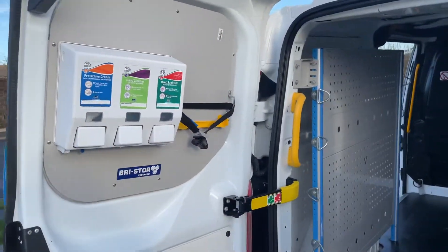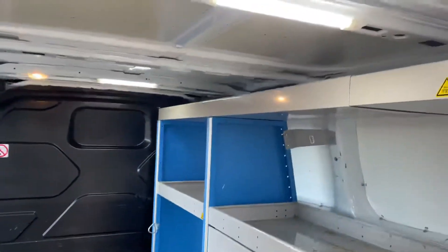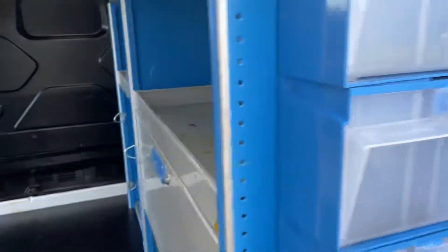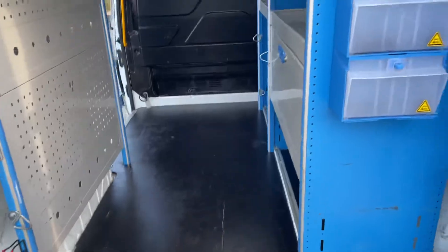You have your COVID packs — or whatever you want to call them — in there. Handrails for getting in and out of the van, LED lighting, and all of your cubby holders there for all your stuff. Heavy duty floors are already fitted.